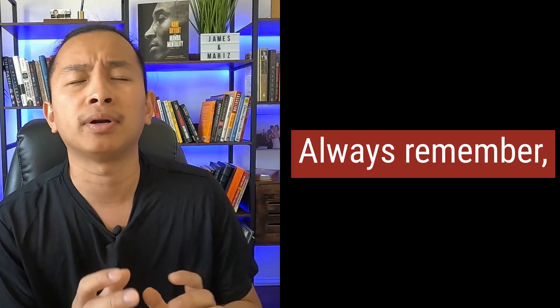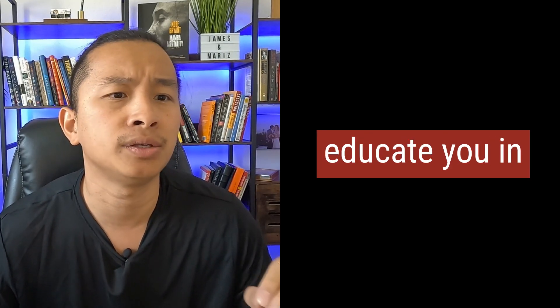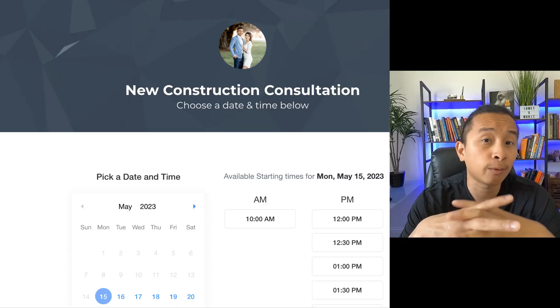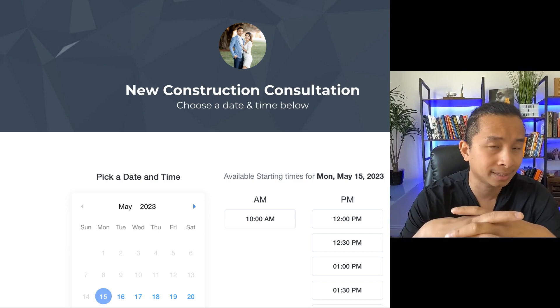Buying a home is a complex process, but with the right guidance and preparation, it can be super rewarding. Always remember: take your time, ask questions, and work with a professional who can help educate you throughout the home buying process. This is James with James and Maurice on Real Estate. If you're in the market looking to buy, let us know — go to buywithfam or send us a quick text. Our contact information is down below. Peace and love, and hopefully we'll connect soon.